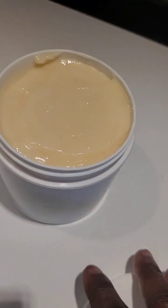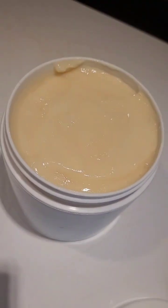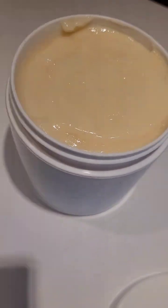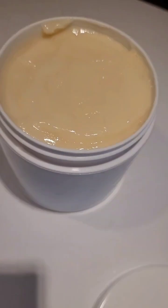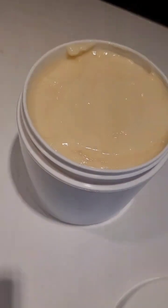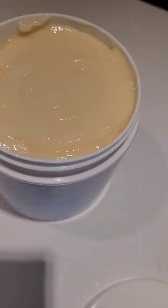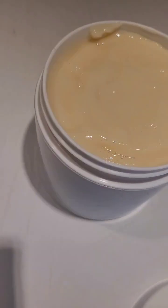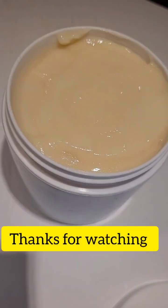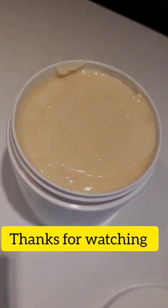You cannot use this conditioner and still be having hair breakages — you will definitely grow long hair and achieve your hair goals. If you're watching from Facebook, please follow my page, like and share with your family and friends. If you're on YouTube, please subscribe — your support means a lot to me and my daughter. We love you all, and I'd love to see you in my next video!